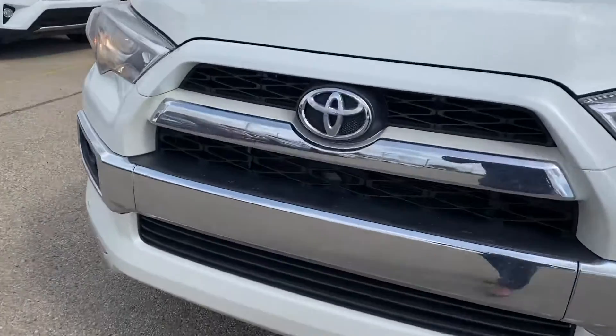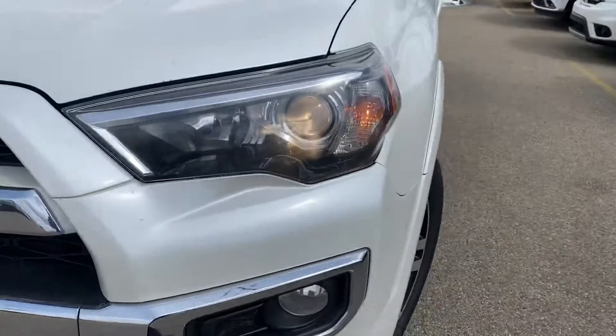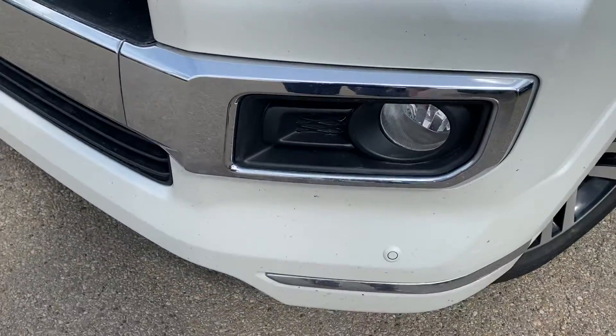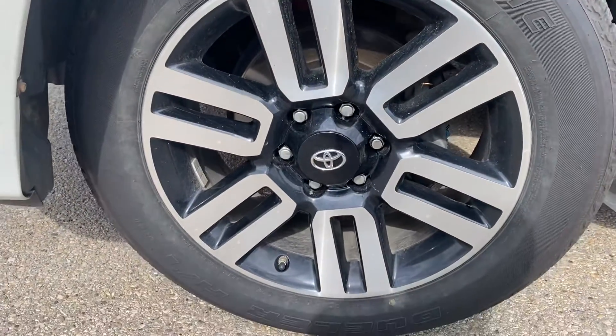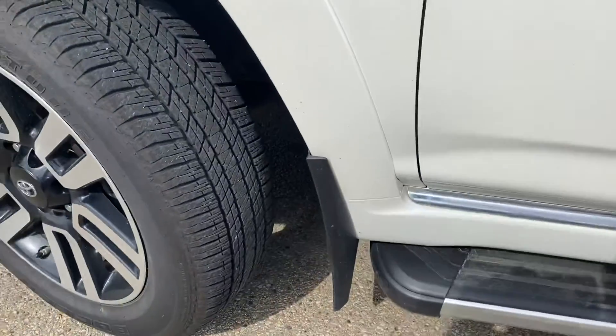I'm going to start off with the front. As you can see, it comes with the block heater connection in the front. You got your projected low beam and the regular high beam. You have your fog lights, the front sensors, Bridgestone Dueler tires on a 20-inch wheel. You got your mud flaps.